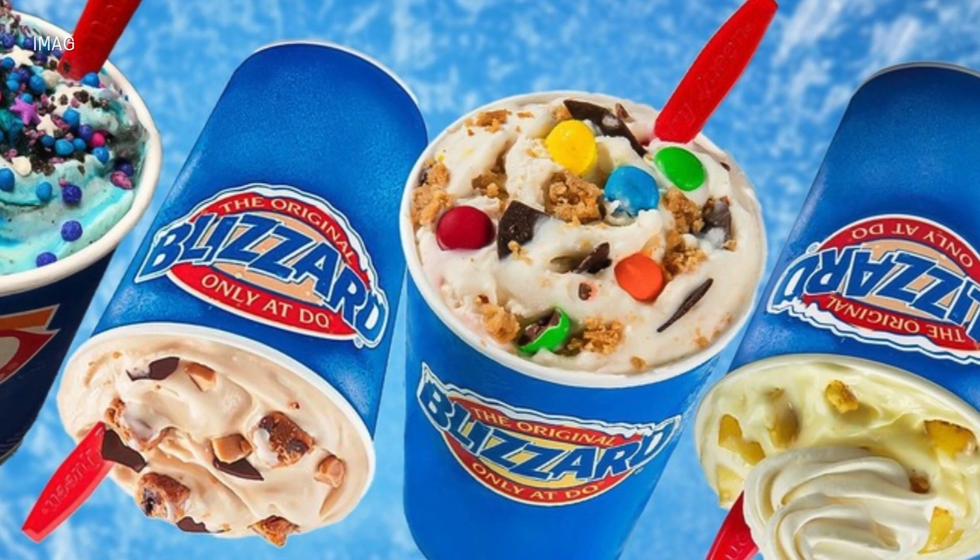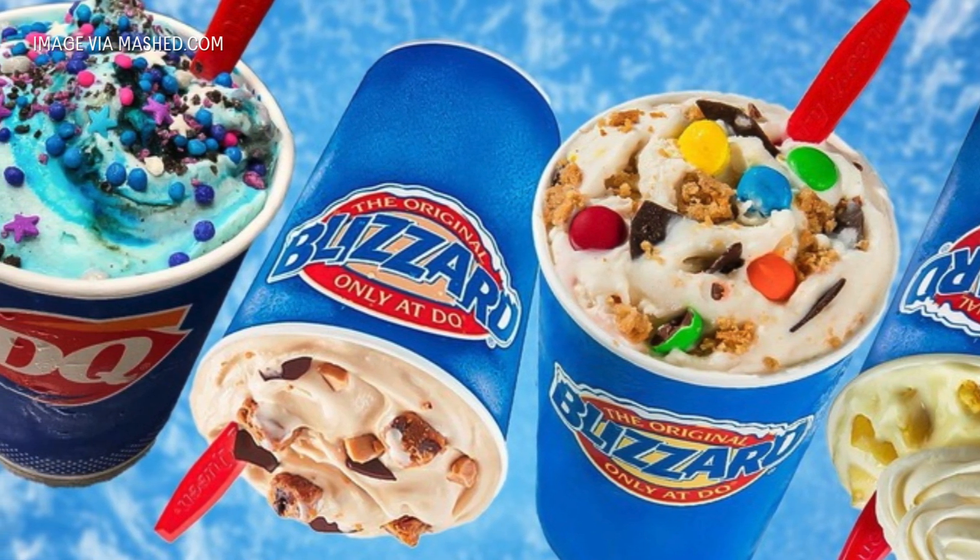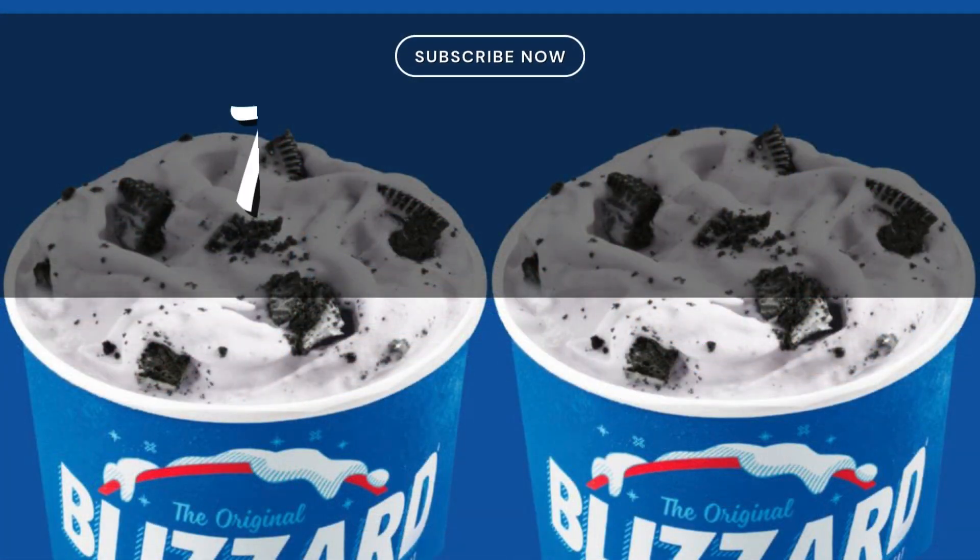If you want to learn more about interesting food history, don't forget to like and subscribe on our YouTube channel. Thank you for watching.